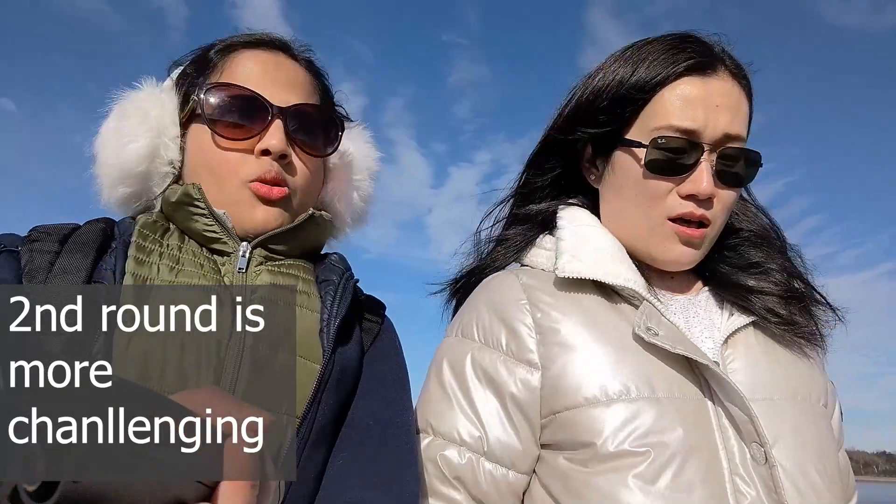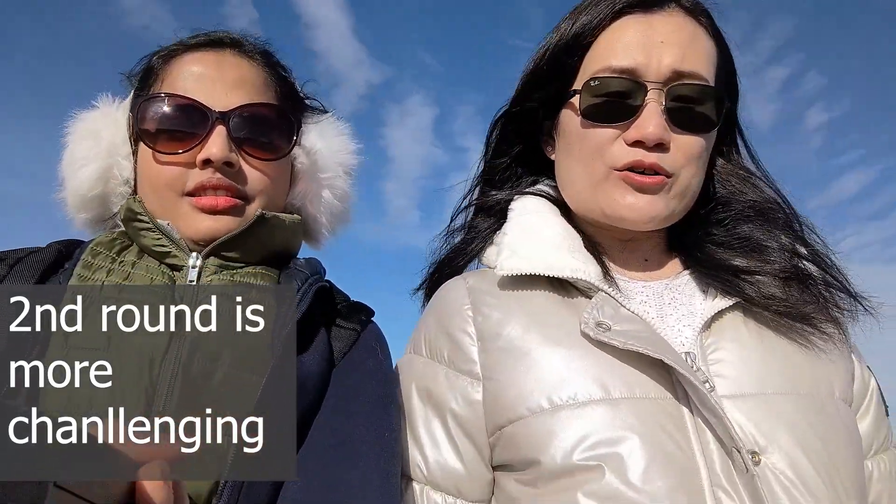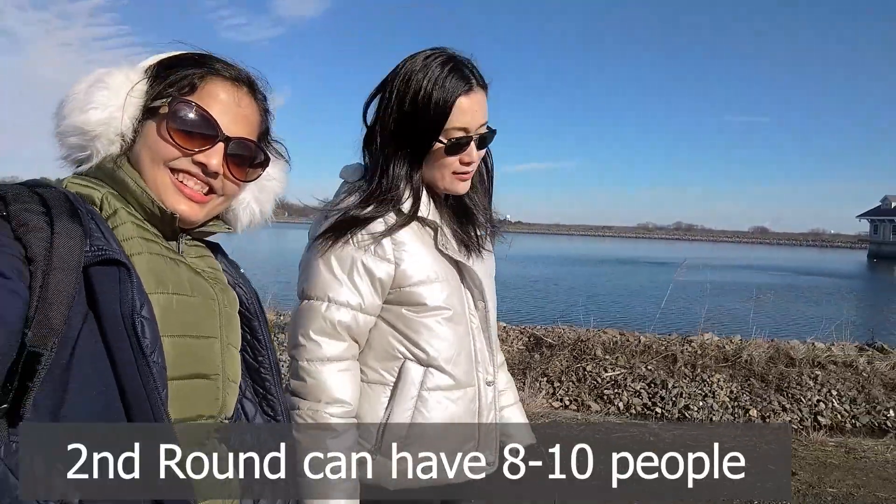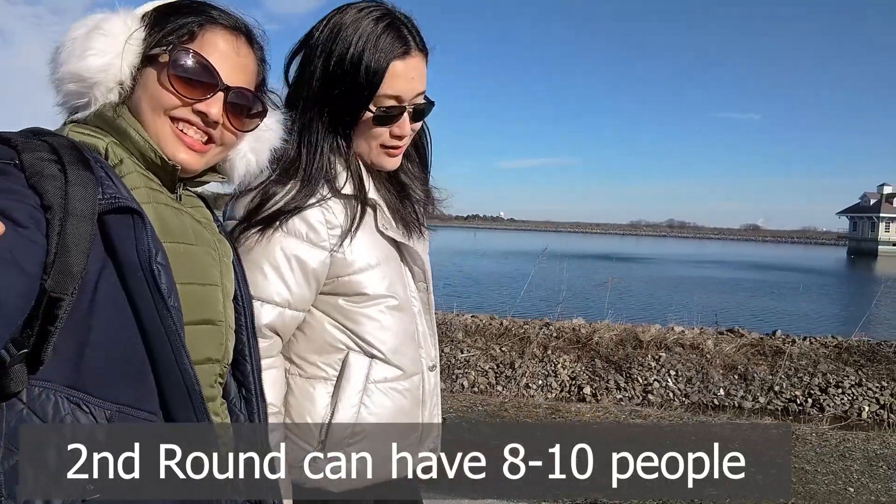The second round is very challenging because there will be a committee. How many people? Usually the committee is about eight to ten, maybe twelve people — that's the size.